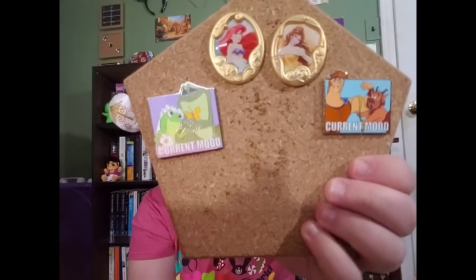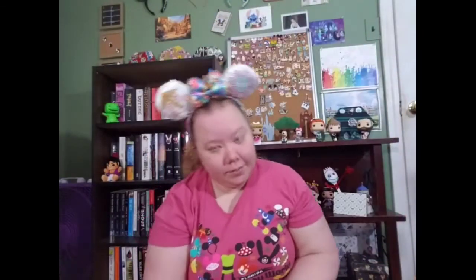And the second one — we got Hercules! I'll probably keep this one for one of my friends who likes Hercules more than I do. So far we're not really getting any keepers, but that's okay.